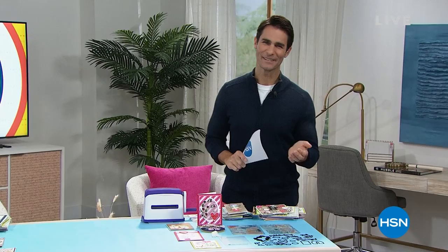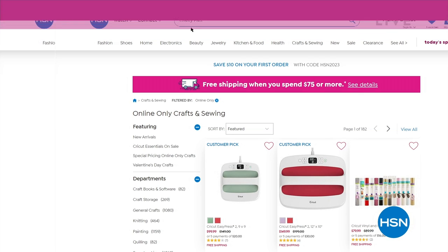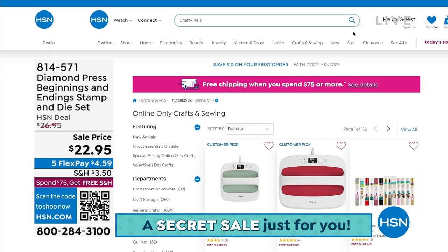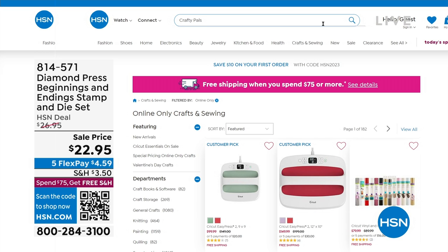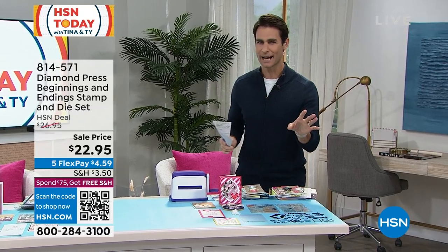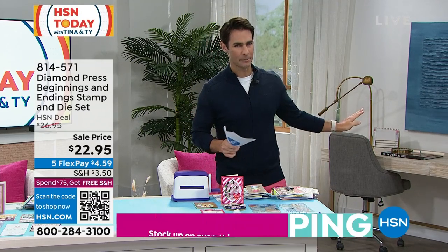Welcome into HSN Today with Tina and Ty. My name is Ty Mayberry, and my co-host Tina Jennings is here. We're here Monday through Friday 7 to 9 a.m., and today is our crafting event. We are calling all crafting companions — HSN is offering a secret sale. Go to hsn.com and type in the secret phrase 'crafty pals' to get an additional 30% off all crafters companions. Act quick — these sales are only good for a limited time. All crafting items are on five flexible payments, and when you spend $75 or more you get free shipping on the entire order.